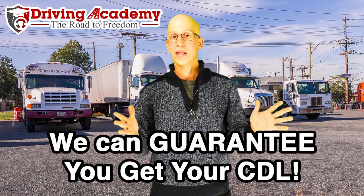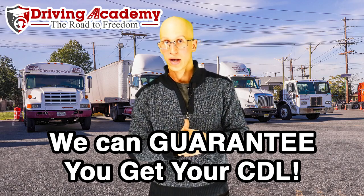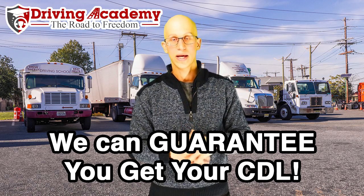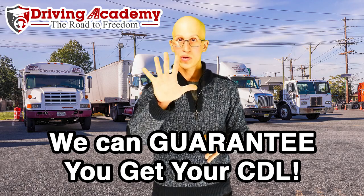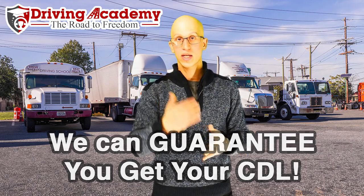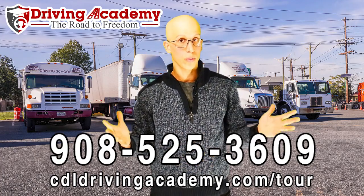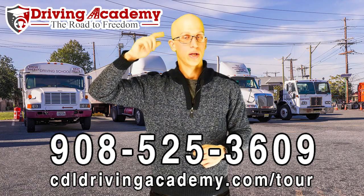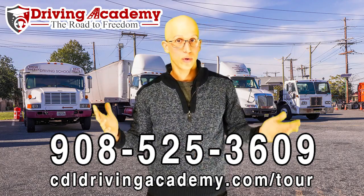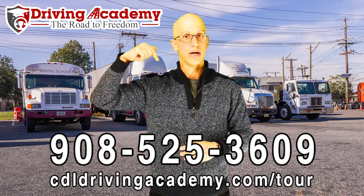We want to get as many people passed as possible. We invite you to do our guarantee training course — probably the only school around that can actually guarantee that we get your license. We'll give you over 100 hours of training plus unlimited tries at the test. Even if you're still making mistakes like coasting because you're nervous — which is normal — we'll keep taking you for the test until you pass at no extra cost. All you need to get started is $500 down, then we can work out a payment plan. We're open seven days a week so you can pick your own training schedule, and after you graduate we offer lifetime job placement. For more information, call 908-525-3609 or take a virtual school tour at cdldrivingacademy.com/tour.